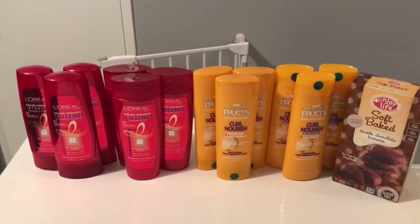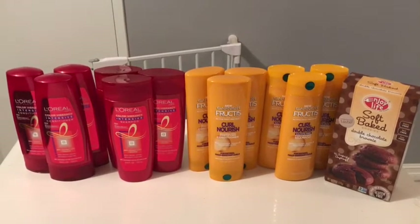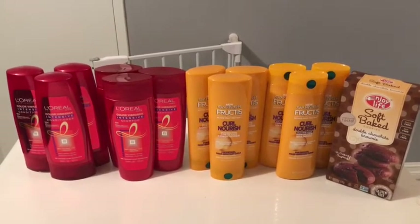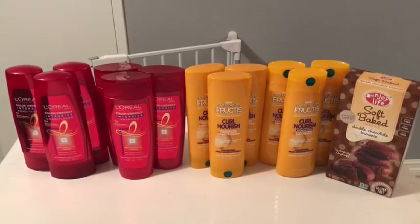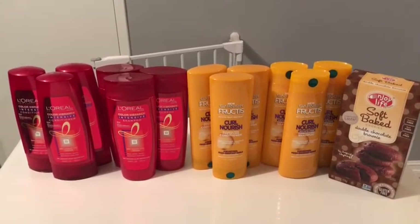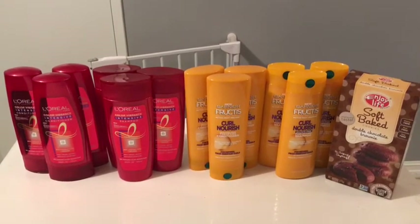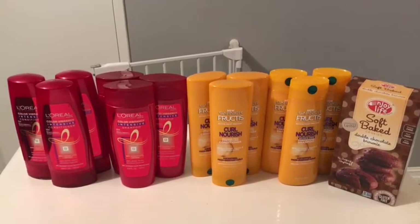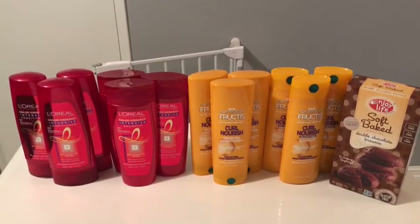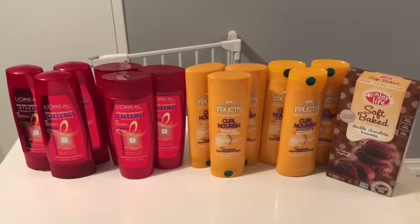I also did the Garnier Fructis deal, which is very similar. They are $3.49 each, and when you buy three you get a $5 gift card. I did that deal twice using the $2-off-of-four coupons, so after coupons it will only cost $8.94 and you get back a $10 gift card, making it a $1.06 money maker.